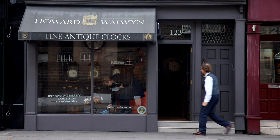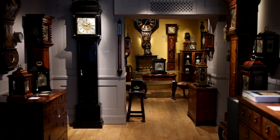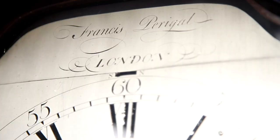My name is Howard Walwyn and I'm a specialist in English antique clocks of the 17th and 18th centuries. I have a gallery in Kensington Church Street where I've been working for the last 30 plus years.